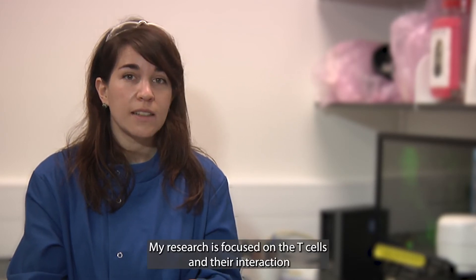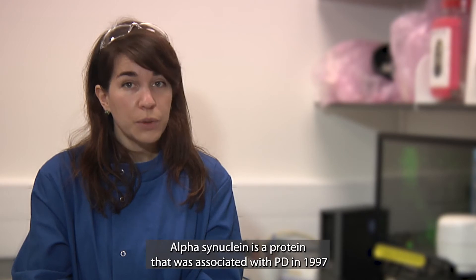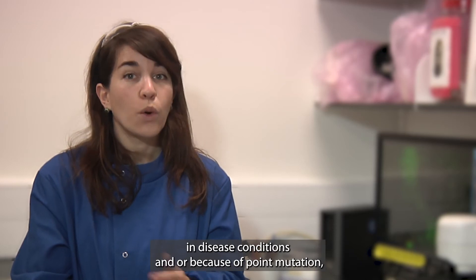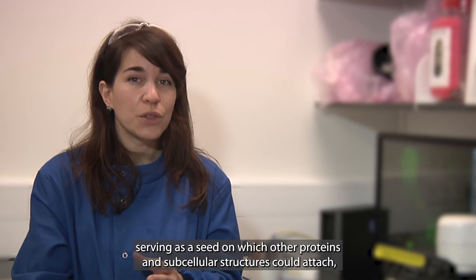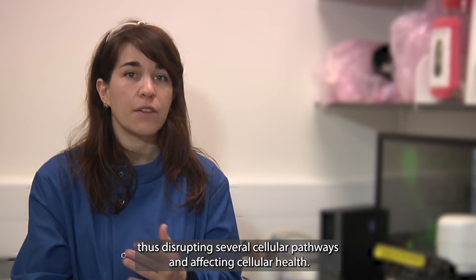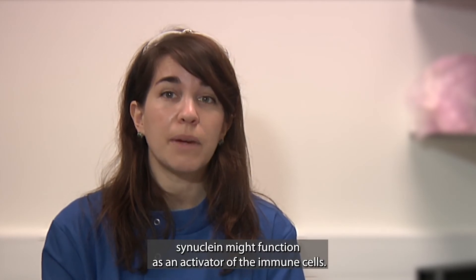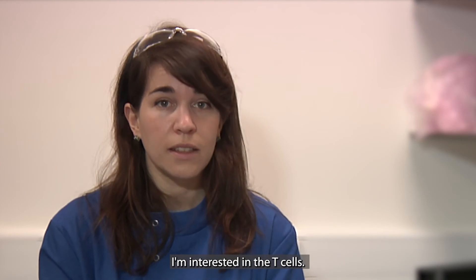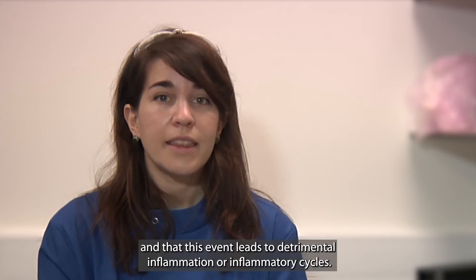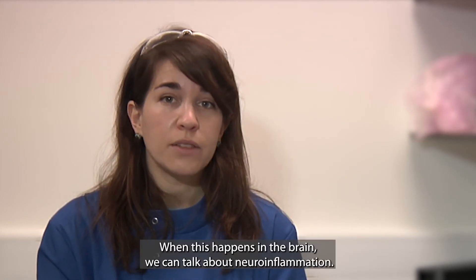My research is focused on T cells and their interaction with another important player in PD, which is alpha-synuclein. Alpha-synuclein is a protein that was associated with PD in 1997. In disease conditions, or because of point mutations, it can aggregate, serving as a seed on which other proteins and subcellular structures could attach, thus disrupting several cellular pathways and affecting cellular health. It has also been very recently found that alpha-synuclein might function as an activator of the T cells I'm interested in. What I imagine happening is alpha-synuclein being recognized by our immune system as an enemy, and that this event leads to detrimental inflammation or inflammatory cycles. When this happens in the brain, we can talk about neuroinflammation.